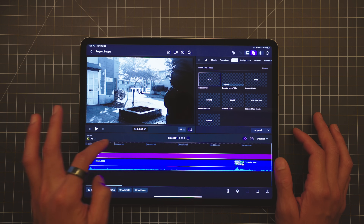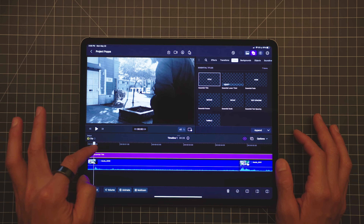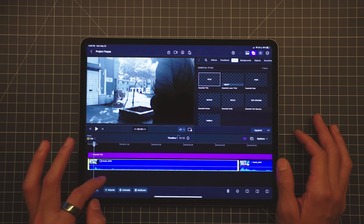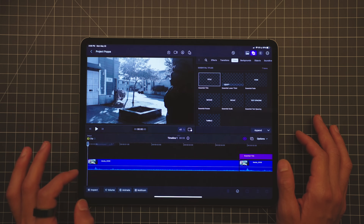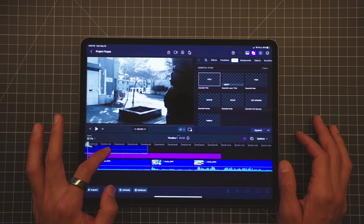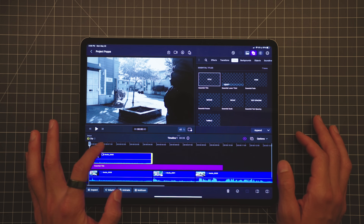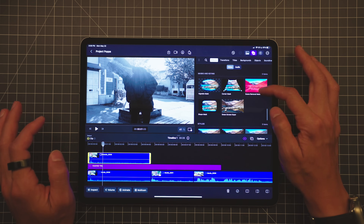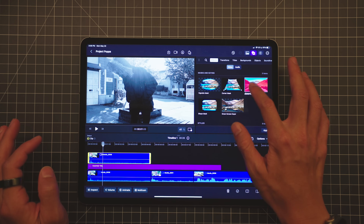You can duplicate the clip first — if you want to do that, you can long press the clip, press copy, and then move the playhead where you want to paste it. Then you can just long press again and it'll say paste at playhead so you can paste it. And then just bring it and drag it on top. Open the content browser, go to mask and keying, and then you can drag and drop the scene removal mask and add it to the top layer.